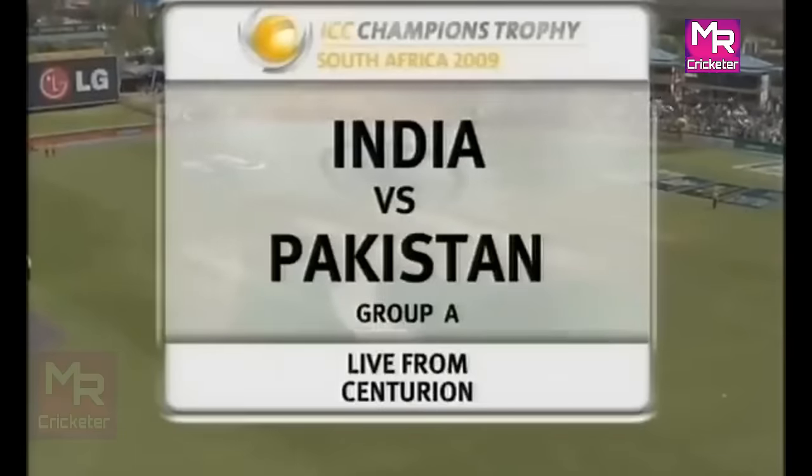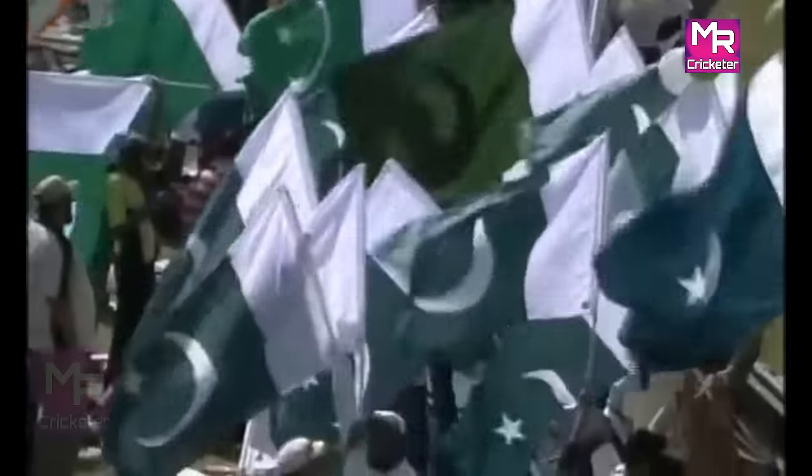This is the big game — India versus Pakistan, a Group A game. Delighted to be coming to you live. Pakistan 4.